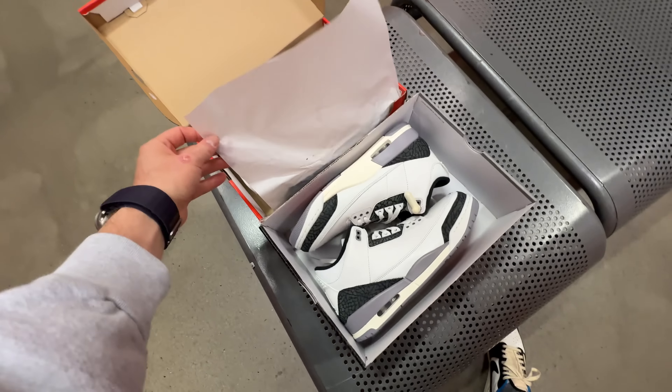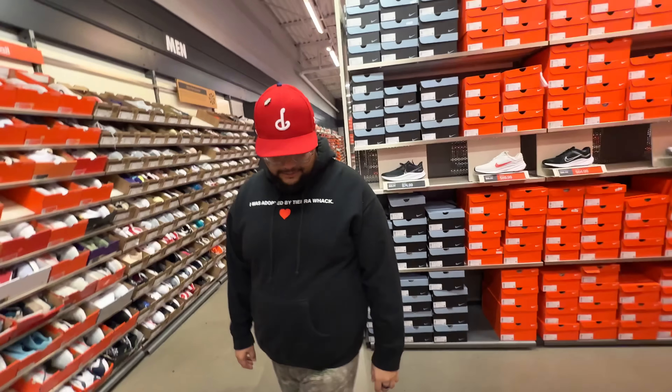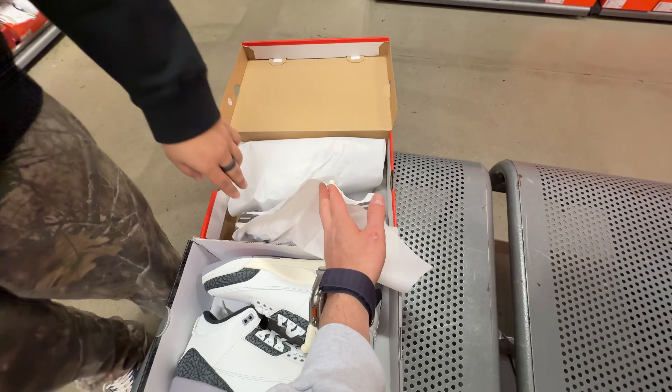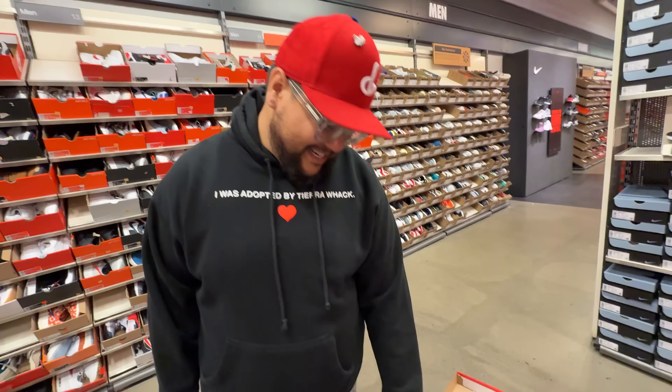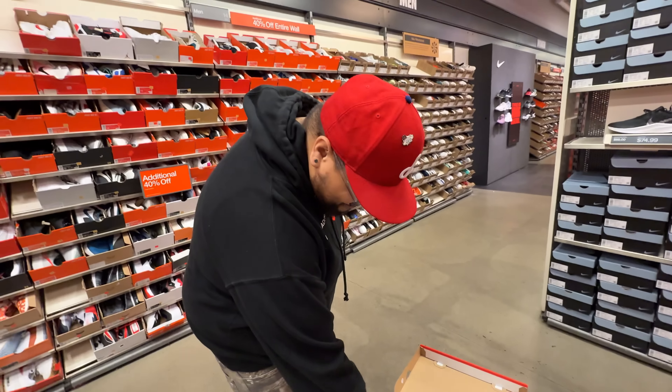These are the pickups from the outlet. Pretty happy with both. What would you rate these out of 10? The Vomero 5s — I would wear these right now. It's a good shoe, great shoe, only a hundred bucks — usually 160. That's an eight. The Jordan 3s — five out of ten. I don't love the gold on it. So an eight and a five.